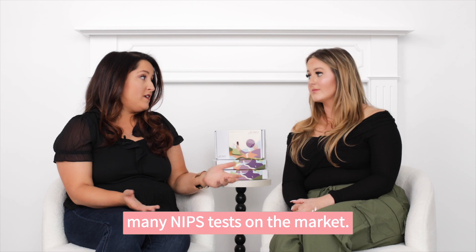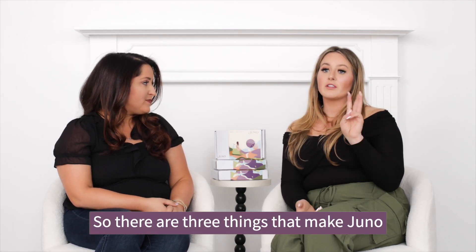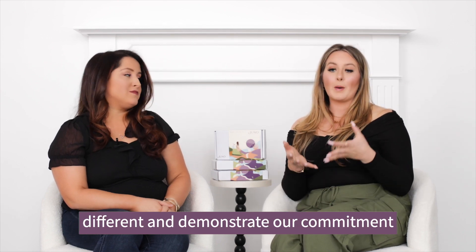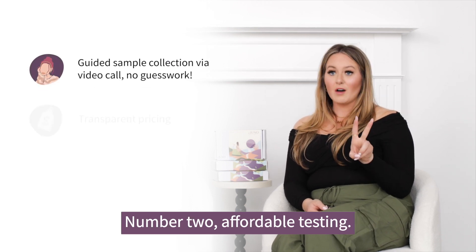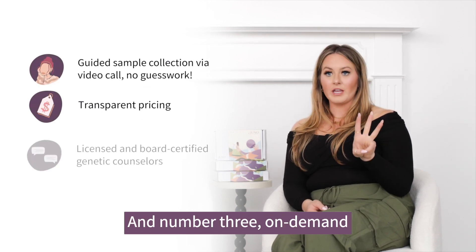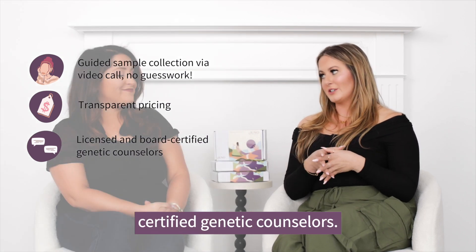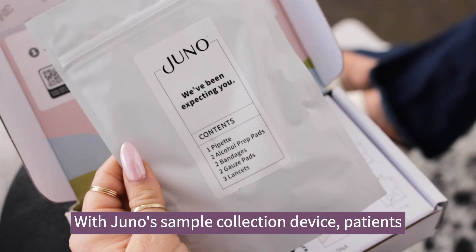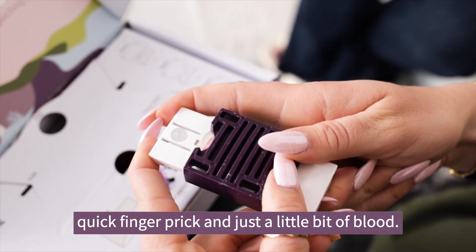There are many NIPS tests on the market, so what makes Juno different? Three things demonstrate Juno's commitment to accessible prenatal screening: number one, easy blood collection; number two, affordable testing; and number three, on-demand access to information from board-certified genetic counselors. With Juno's sample collection device, patients can collect their blood sample at home with a quick finger prick and just a little bit of blood.